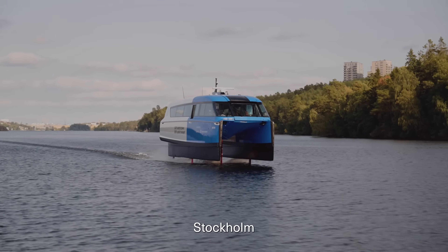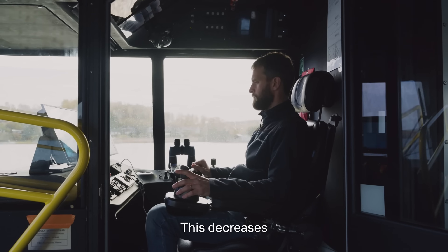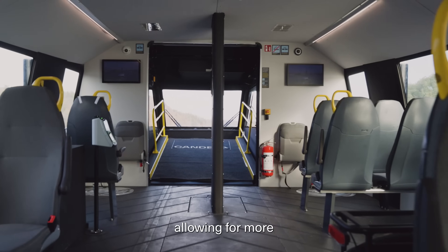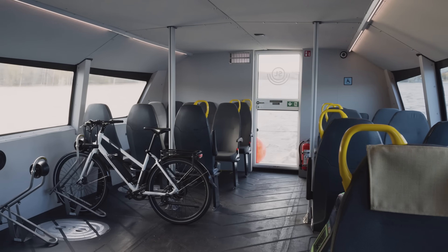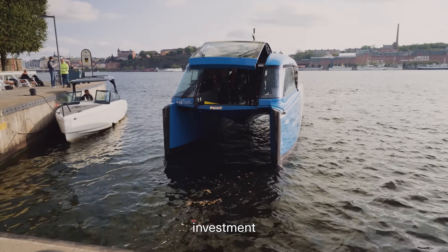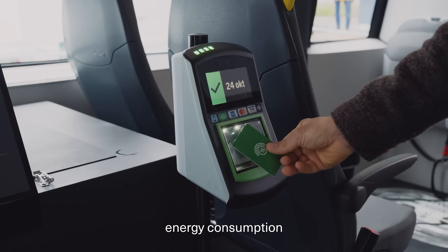Its autonomous navigation system and active stabilization ensure a comfortable ride. Set to launch in 2024, the P12 aims to transform urban waterways, reducing congestion while providing sustainable and cost-effective public transport for the future.